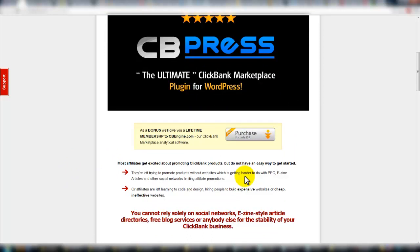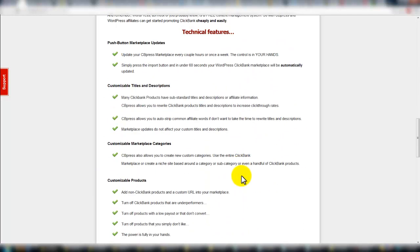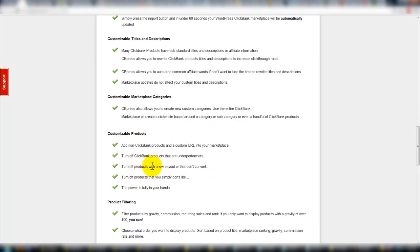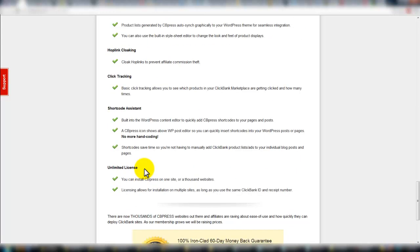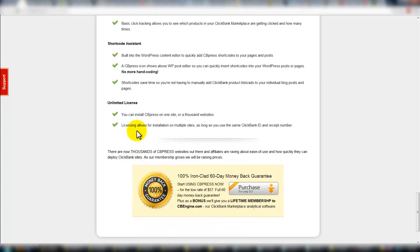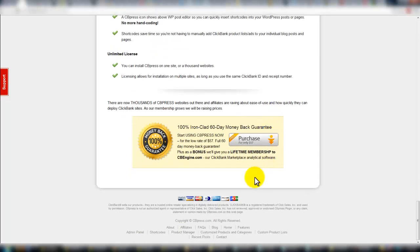The purchase price right now is $57. Some testimonials and some of the different things it can do: turn ClickBank products on and off. If you're a CB Engine follower, there are tons of products that go in and out of the ClickBank marketplace all the time, so that's good. Unlimited license — install on one site or a thousand. That's great, as long as you have the same ClickBank ID and receipt number.